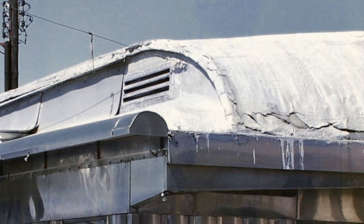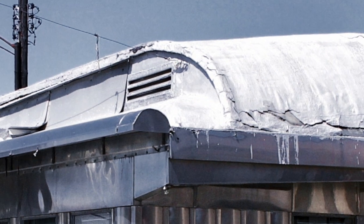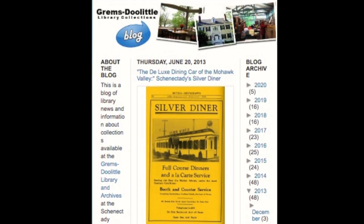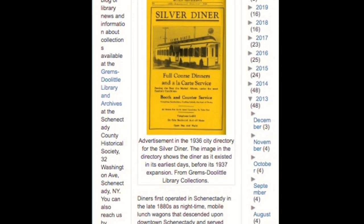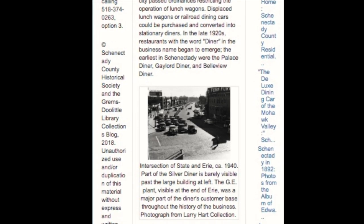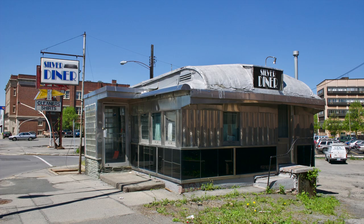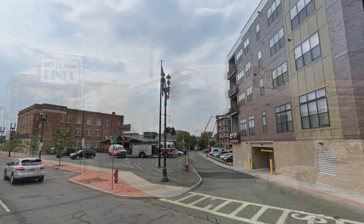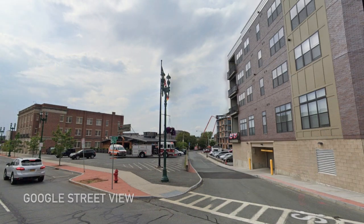There's a lot more to this diner than just the roof, and I wanted to know the whole story, but I never found out before it was torn down. But thanks to the Grimm's Doolittle Collection at the Schenectady Historical Society, you can go online and find out the full history of the Silver Diner. I've posted a link to the Historical Society's blog page about the diner in the description, and that's where you'll have to go to see the diner, because if you head down Erie Boulevard today, there's nothing left.